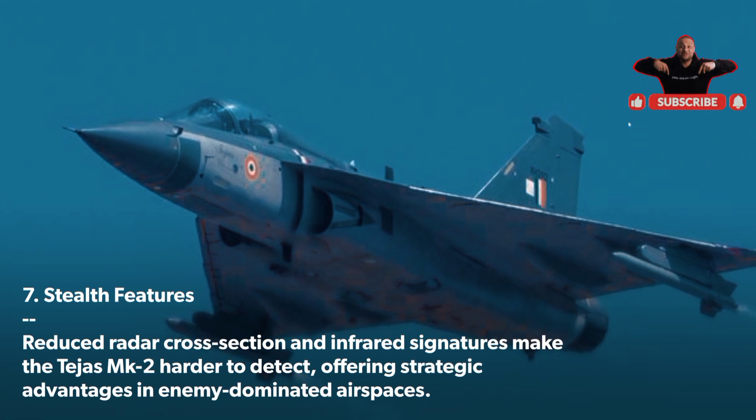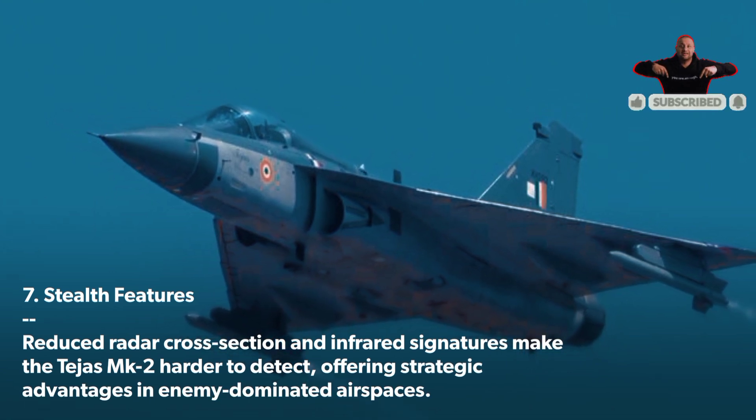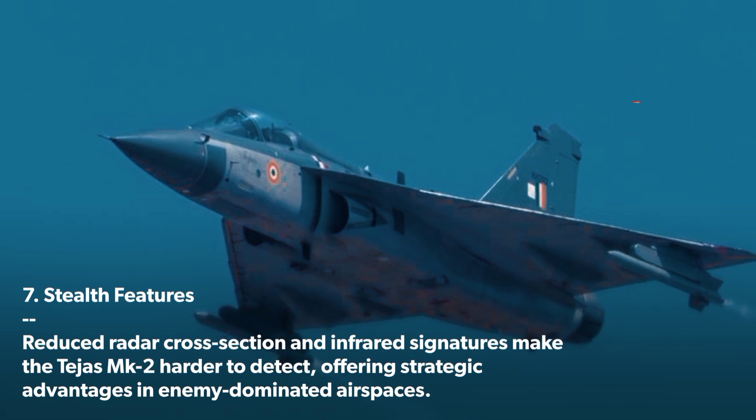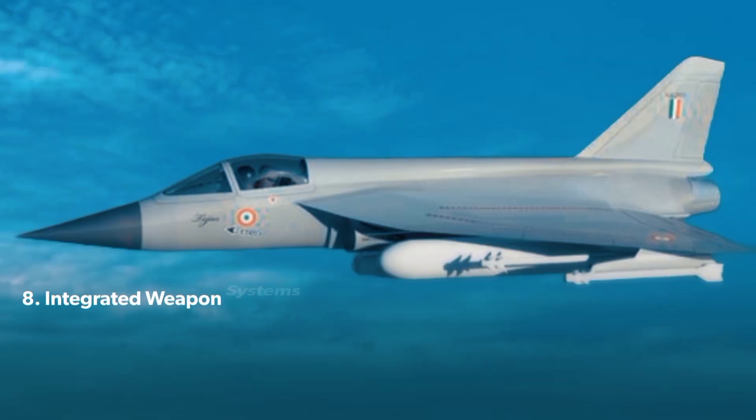Stealth Features: Reduced radar cross-section and infrared signatures make the Tejas MK 2 harder to detect, offering strategic advantages in enemy-dominated air spaces.